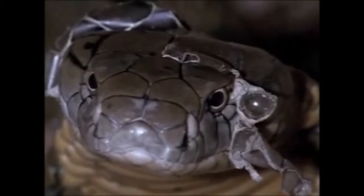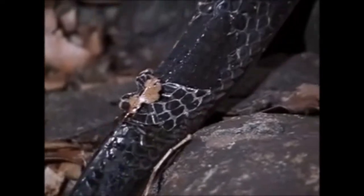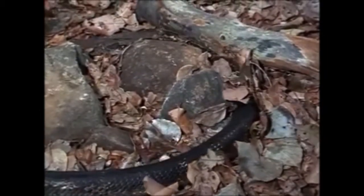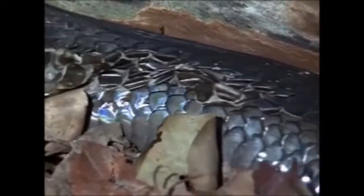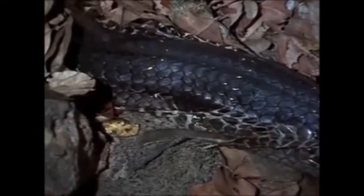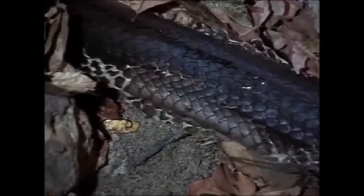The rest of the skin will be removed by rubbing its entire body through this rocky and rough place. This natural phenomenon takes two to three hours, depending on the situation and conditions available to the snake.